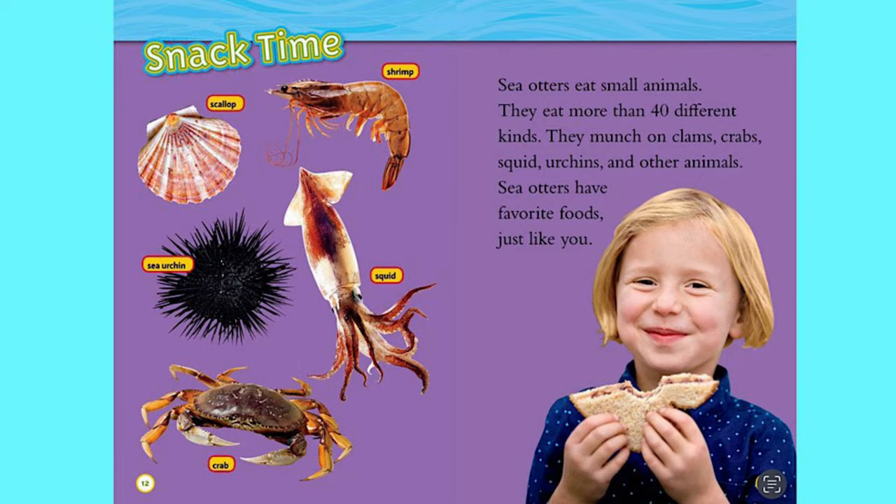Snack time. Sea otters eat small animals — they eat more than 40 different kinds. They munch on clams, crabs, squid, urchins, and other animals. Sea otters have favorite foods just like you.